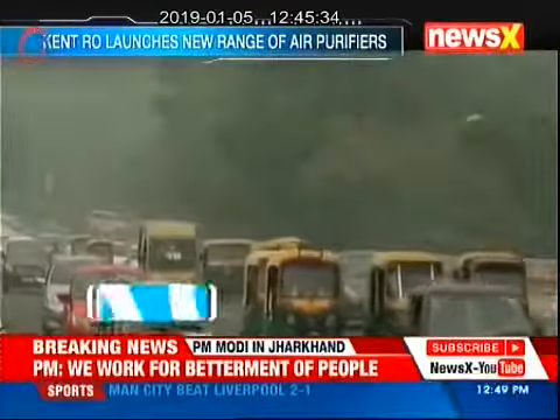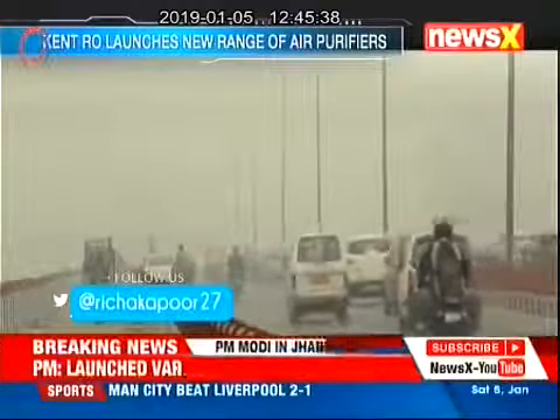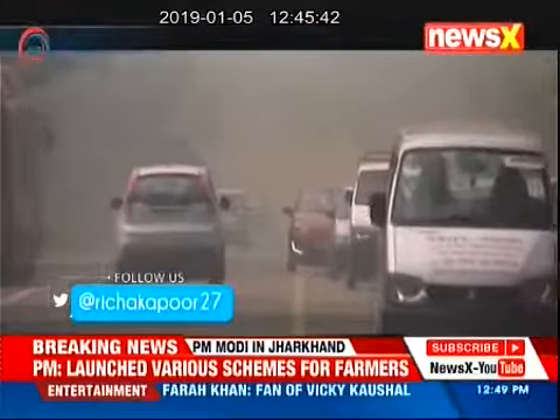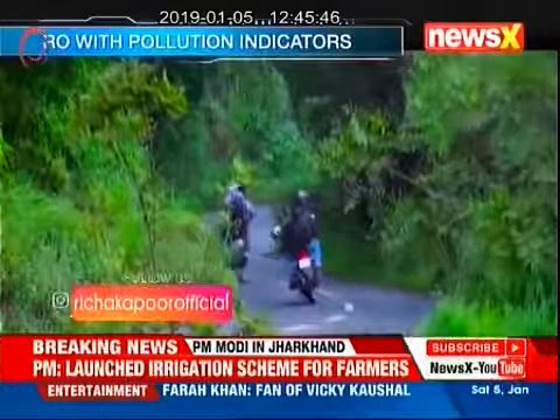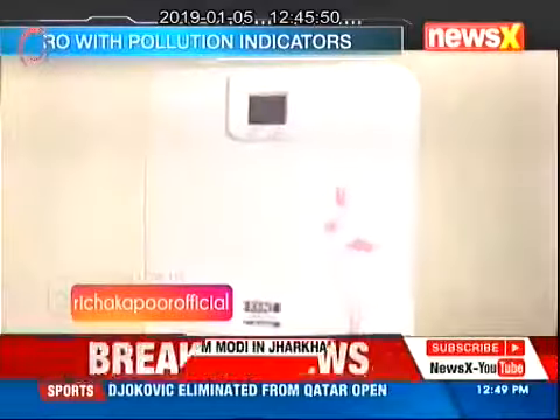Downgrading air quality in the country is hitting disturbing levels and the capital itself is at an alarming matrix. What is the best option for us when we think of clean air? Either you can leave the city and go to the hills, which we cannot do all the time, so the alternate option is air purifiers.